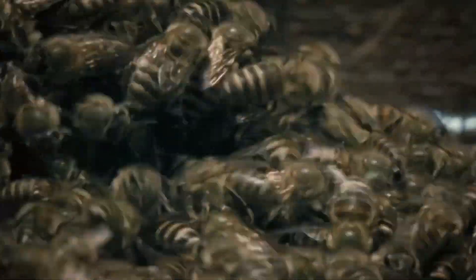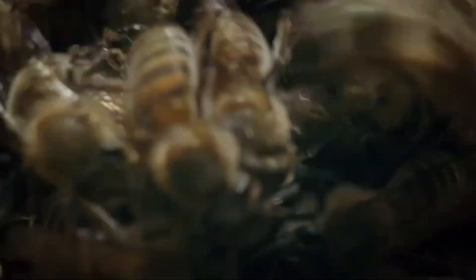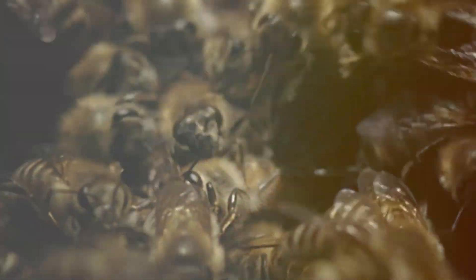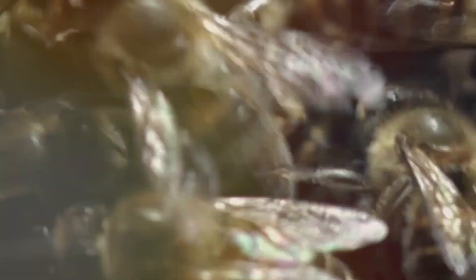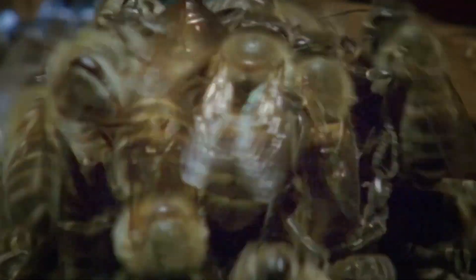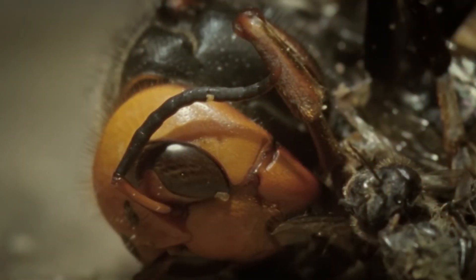The bee releases pheromones during the sting, which act as a rallying call to other worker bees, mobilizing them to defend the hive. This collective defense strategy ensures that any intruder faces a strong and coordinated response, making the hive a daunting target. The individual bee's sacrifice highlights an extraordinary commitment to the colony's survival, embodying a selflessness that underscores how bee colonies prioritize communal welfare over individual life. This cooperative defense mechanism is crucial for ensuring the hive's continued safety and resilience.